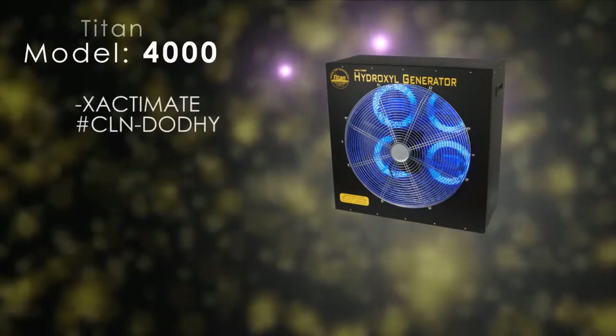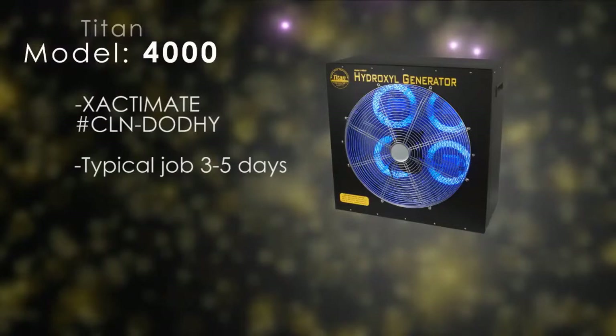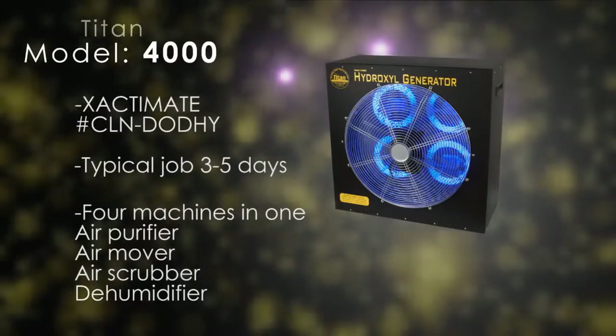Titan 4000 hydroxyl generators can be filled through Exact with make code CLN-DODHY at an average of $225 per day. A typical job with the Titan 4000 hydroxyl generator ranges from three to five days.